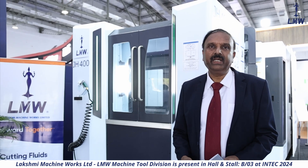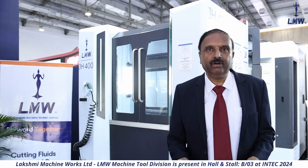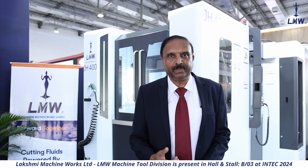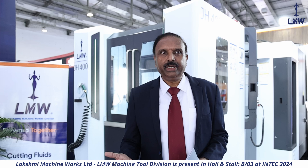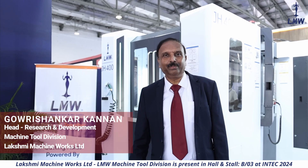Whether it's an engine block, the machine delivers excellent accuracy. On a static test for circularity, we can achieve 6 microns in the YZ plane, and we have also documented 4.6 microns. That is the kind of precision built into this machine — a combination of good design, high-tech manufacturing, and a quality manufacturing process. We are sure you will enjoy using this machine in your shop floor.